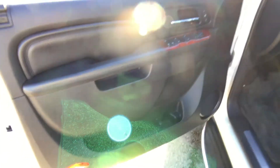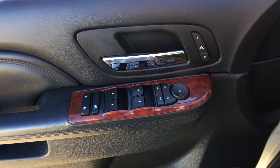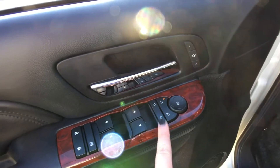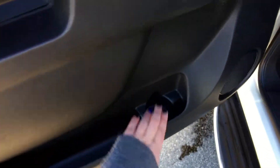Coming inside, the doors open nice and wide. Up here we have the memory settings for the seat and mirrors — great if more than one person will be driving this vehicle. We have power mirrors and the power folding option, power windows and locks coming down the side.